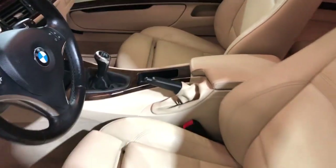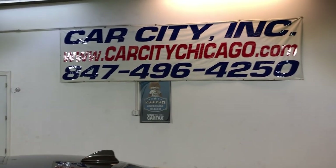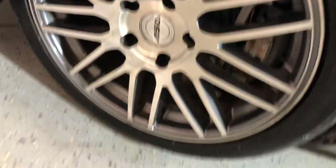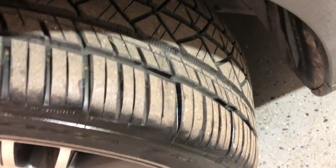Let me open the hood so we can take a peek under the hood. Check our website for more information and the Carfax report. Brand new alloy wheels, Continental tires, all matching all around.